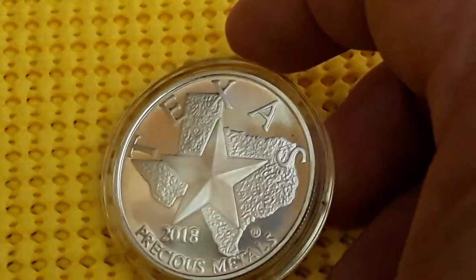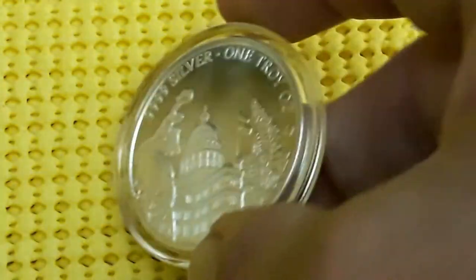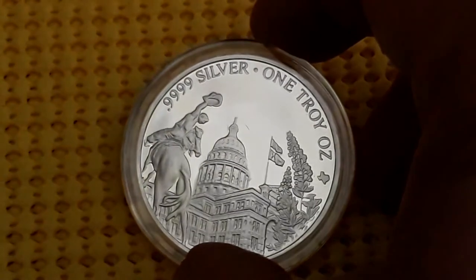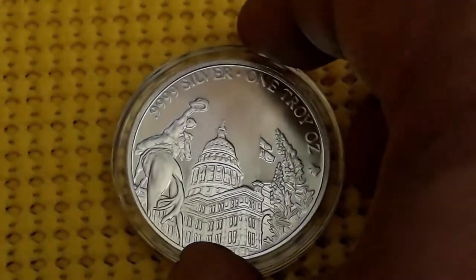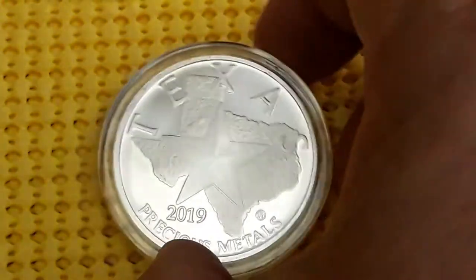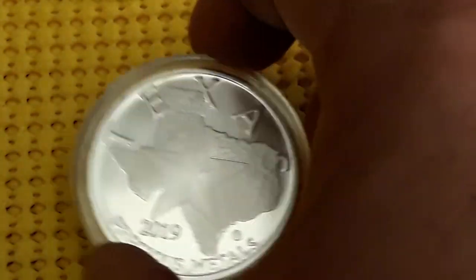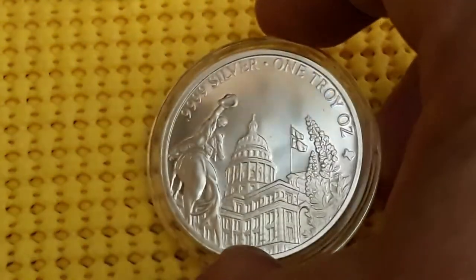2018 has the bluebonnet, the state capitol, and a cowboy in the background. Then the 2019 is the same as the 2018, which I was kind of disappointed in that they didn't change it.